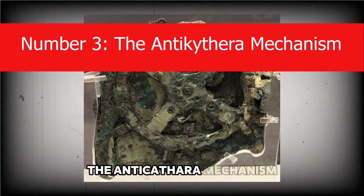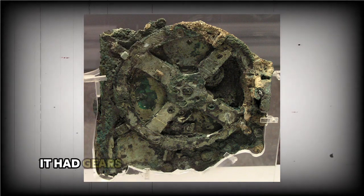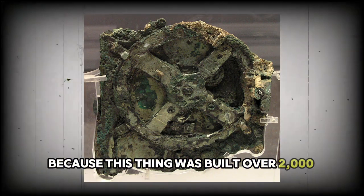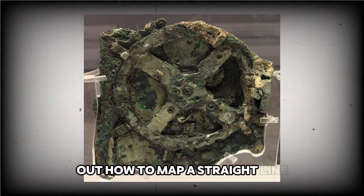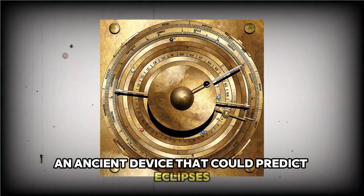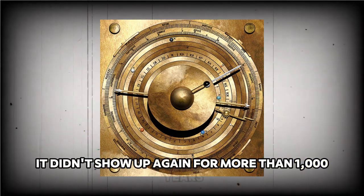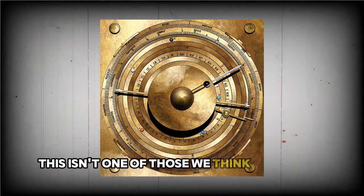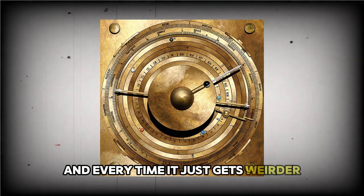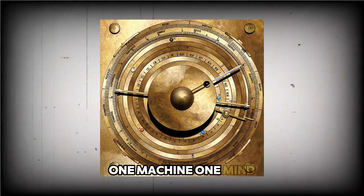Number 3: The Antikythera Mechanism. It was pulled from a Greek shipwreck like a crusty broken-up piece of junk, but when they looked closer, it had gears — dozens of them, interlocking, complex, absurdly precise. This thing was built over 2,000 years ago when most people were still figuring out how to map a straight line. It acts like a mechanical solar system — an ancient device that could predict eclipses, track planets, even follow the moon's phases. That kind of engineering didn't show up again for more than a thousand years. They x-rayed it, modeled it, even built replicas — and every time it just gets weirder. Whoever made it had knowledge that was supposed to be centuries away. We've never found another one: one machine, one mind, then silence.